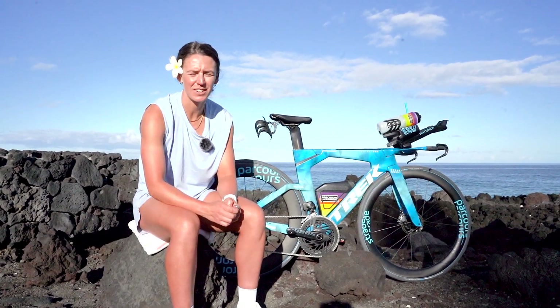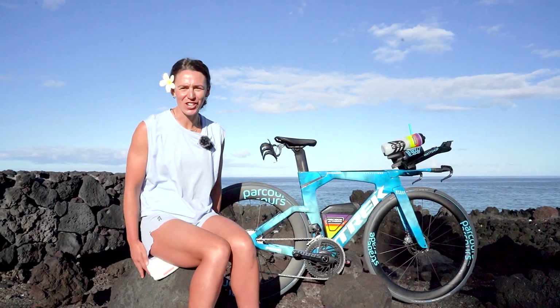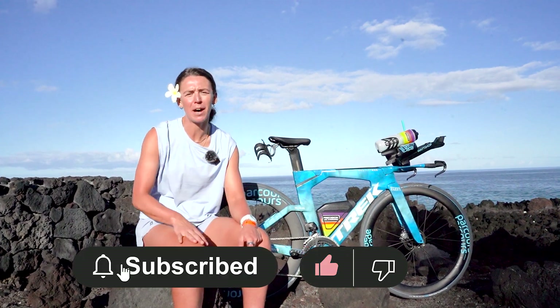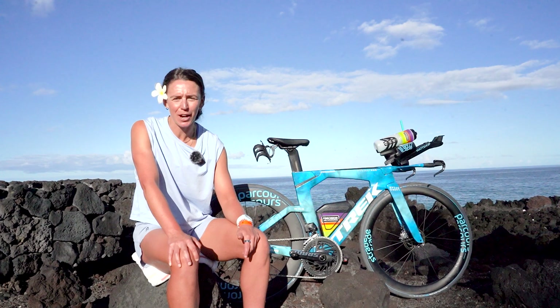Thanks for watching — next time you'll see me will be in my post-Kona interview, so make sure you like, subscribe, and hit that bell button to get notifications. Enjoy watching — hope you see me right at the front all day.